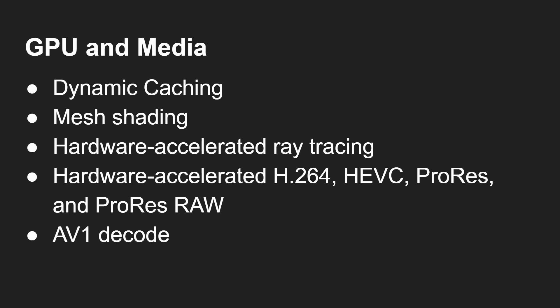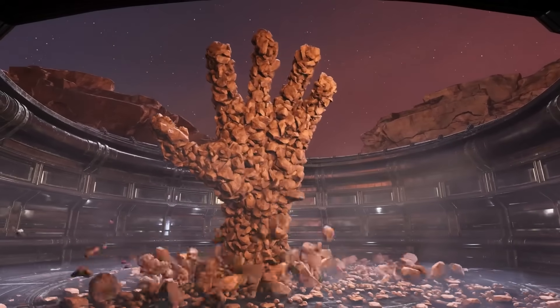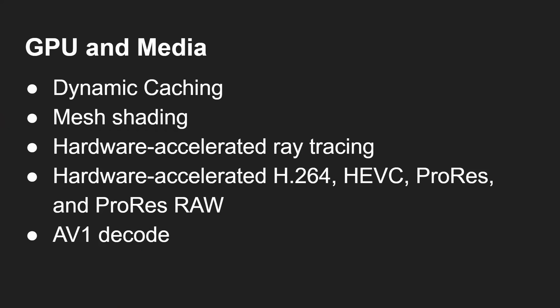We mustn't forget the GPU. There are lots of interesting additions: dynamic caching is a transparent hardware mechanism Apple implemented in its GPUs to handle memory allocation more efficiently, improving bandwidth and overall performance — and it's transparent to the developer, no manual switching required. There's also mesh shading, something we've already seen in the PC world via DirectX and NVIDIA. Traditional vertex shading uses millions of triangles as the shading pipeline, which was a bottleneck; mesh shading lets GPUs use their parallel threading architecture to handle that pipeline more efficiently. That's now come over to the Mac.